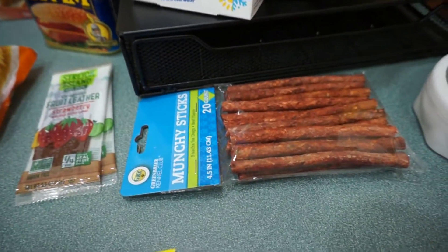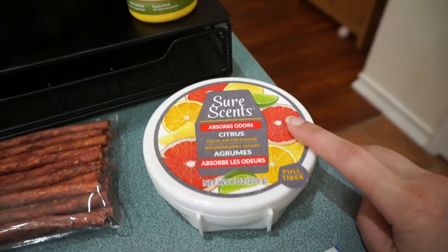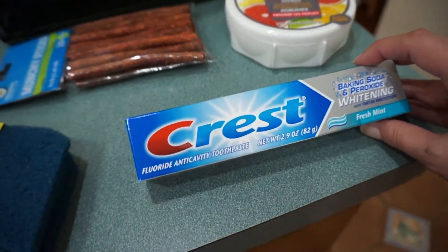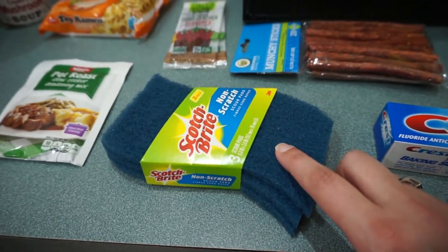I also got some doggy treats, some more of my vitamins, and a new air freshener for the trash can bin area. We also needed some toothpaste, and lastly some more scratch bite pads. I hope you enjoyed this grocery haul — thank you so much for watching. Leave a comment down below, and if you're not subscribed press that red button. We'll see you all in my next video. Bye!